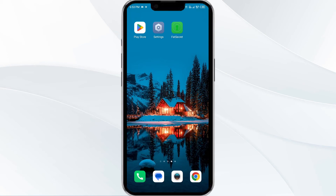Hello everyone, welcome back to our YouTube channel. In this video, we will guide you through the process of resolving issues with the FatSecret app not working. Without further delay, let's dive into the solutions. The first solution is to force close and restart the FatSecret app.